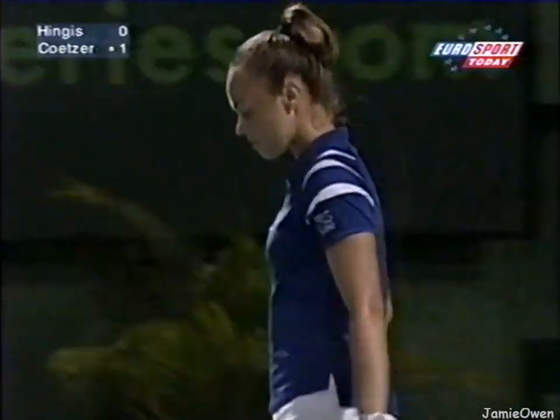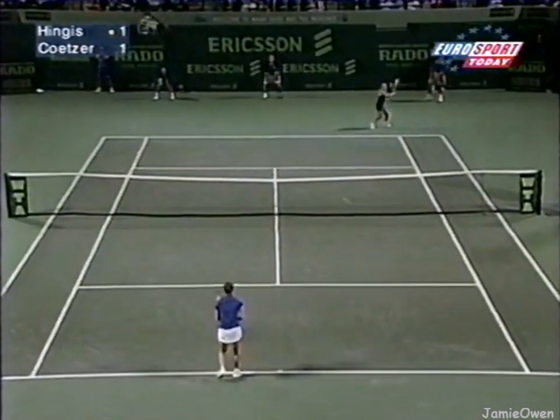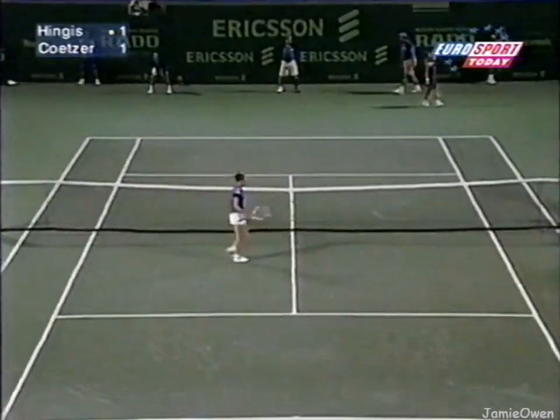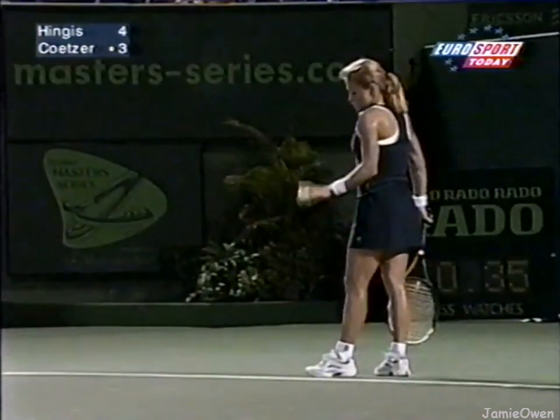And that's beautifully played. Perfect placement on the baseline at the far end, and then the smash to finish.